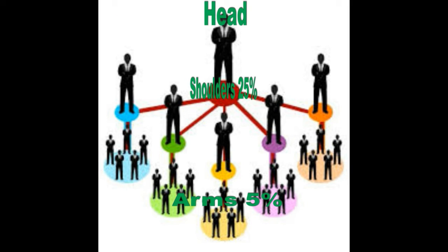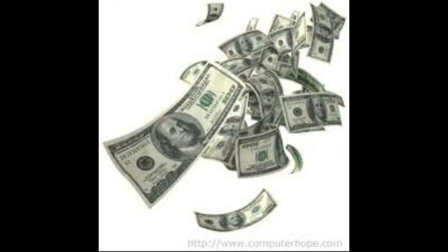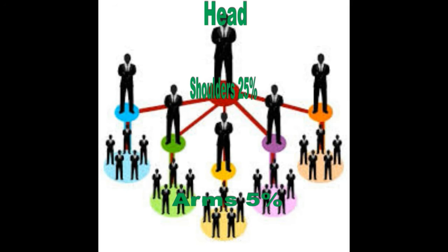And don't forget about the people that signed up under you who sign up other people under them — you're also making a percent of what they make. So you have money streaming into your account and you'll be making money from two different directions.